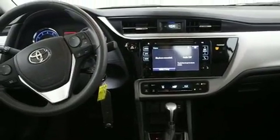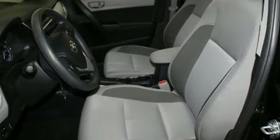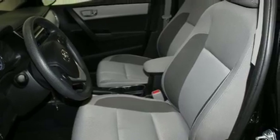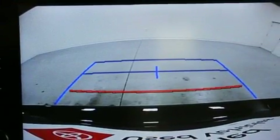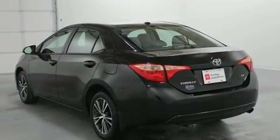It's equipped with tons of terrific amenities that won't break your budget, such as cruise control, delay off headlights, one-touch window functionality, power door mirrors and heated door mirrors, lane departure warning, remote keyless entry, and a split-folding rear seat.